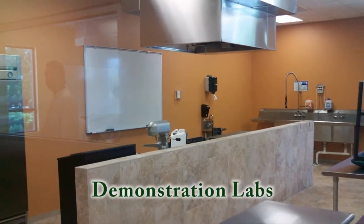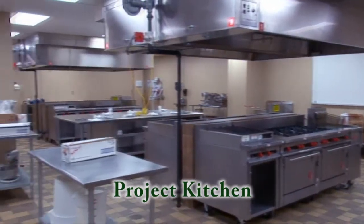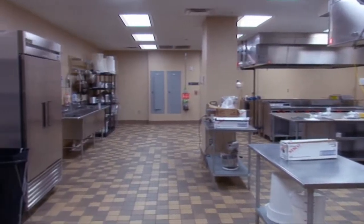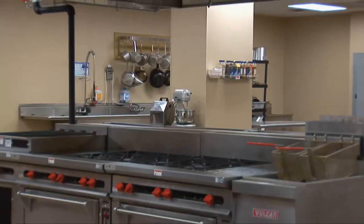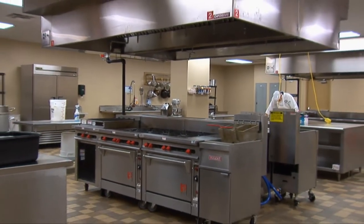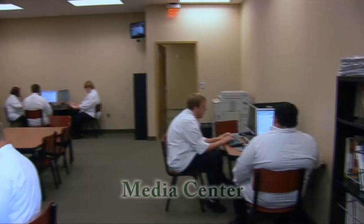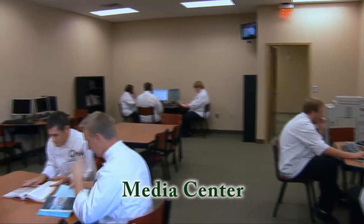Then we will start you along the admissions process, from filling out your application and writing your 250-word minimum essay, which tells your story. Because we like to keep a small student-teacher ratio in both our savory and our baking and pastry programs, your essay is really what is going to set you apart. Then we will start you along testing.